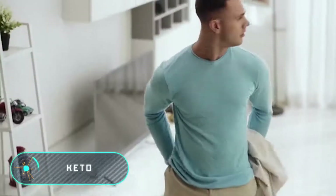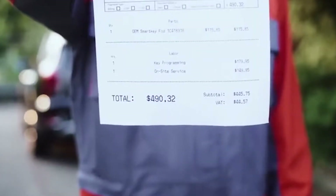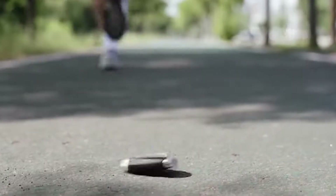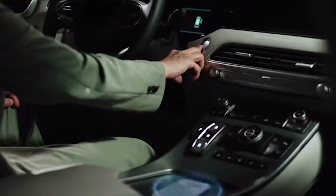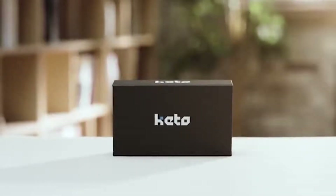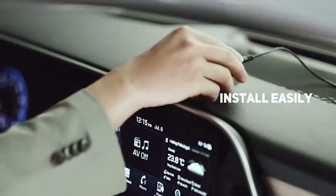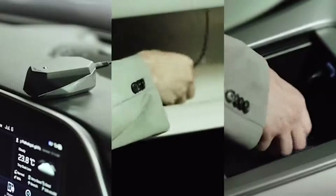The next innovation will solve a problem faced by all car owners: just remember what your car keys look like. They are small, you constantly lose them, and they can easily fall out of your pocket — unlike your smartphone, which people have in their hands all the time. Specialists from the American company One Key decided to use this for their invention.